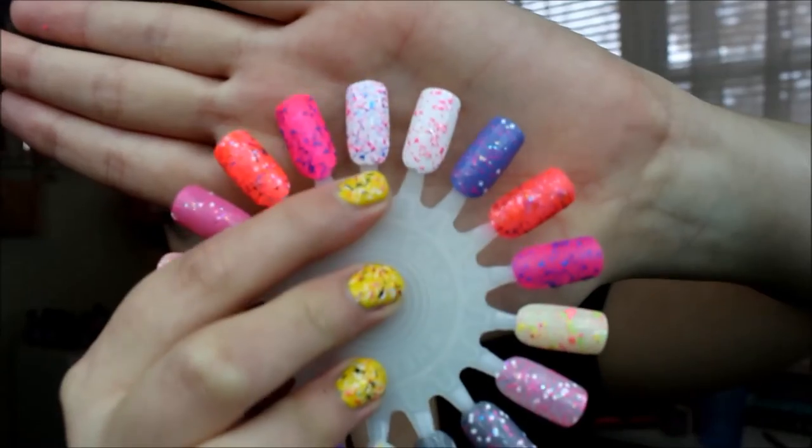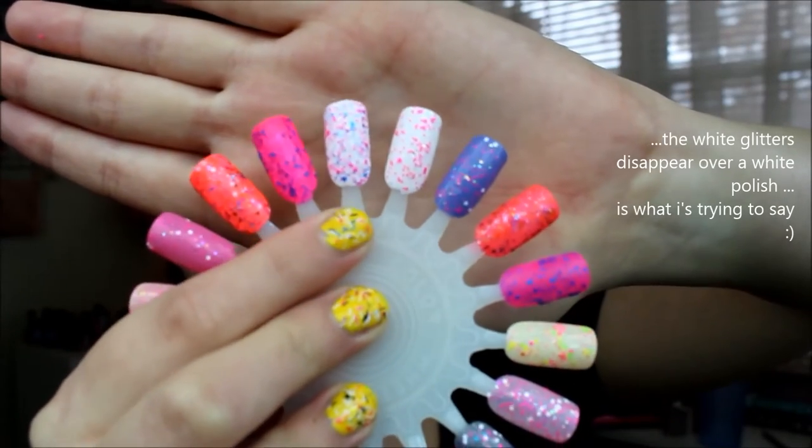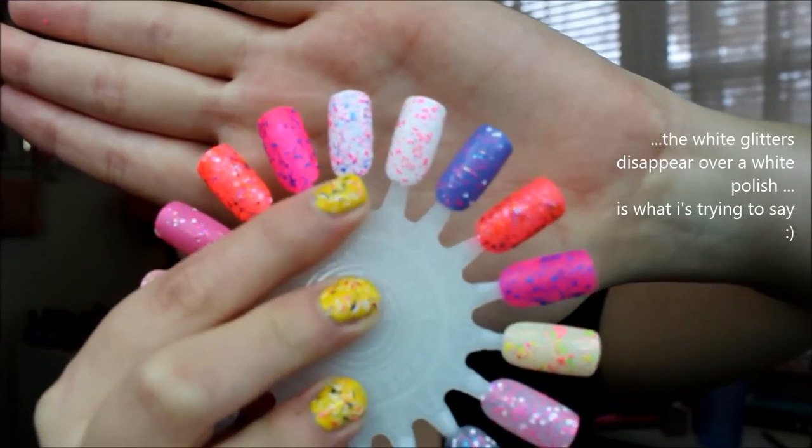The next topper I want to talk about is from Five Below — I should check there as well when I go shopping. I got this last summer. This is called 'Saved by the Glitter' by Funky Fingers, and I've absolutely been loving this. It looks good over anything — it's matte white, pink, and blue with little glitters in it as well. I love matte glitter, especially when they mix all these colors together. Here's Saved by the Glitter over white — you can see the white kind of disappears but it's still really cute.